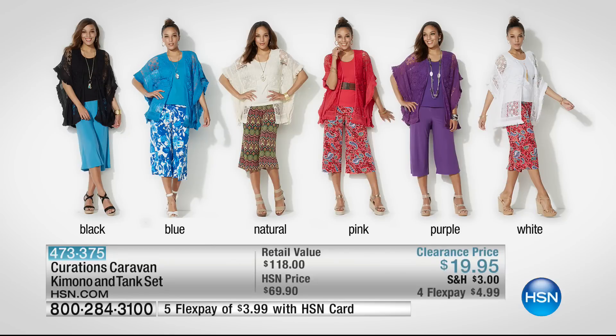Blue, pink, and purple, and white. All right, well, that was the last item of our very first hour of Moonlight Markdowns.